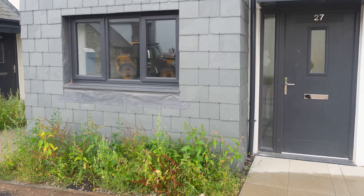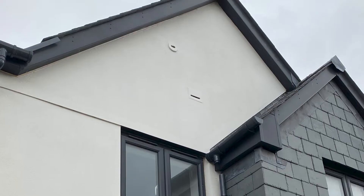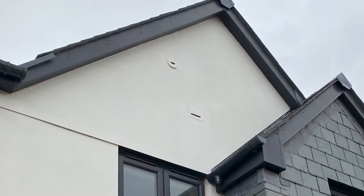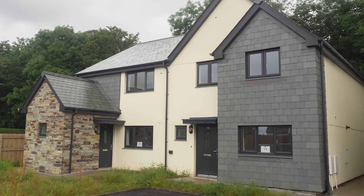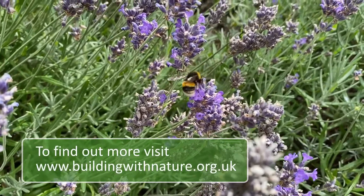Church Road illustrates how high-quality green infrastructure can be incorporated into a small-scale housing development, demonstrating how, even in an area of low land value, developers can still create better places by building with nature.